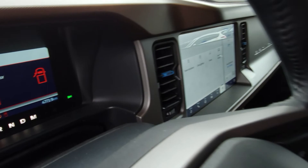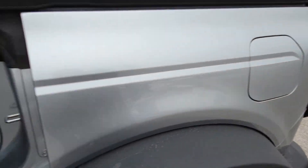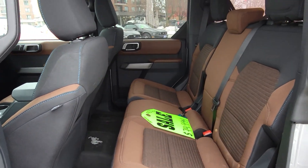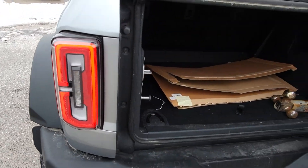Digital display up and behind. It currently has 4,773 kilometers. This was an employee vehicle traded in, so it's been pretty much just here at the dealership its whole life so far. In really good shape.